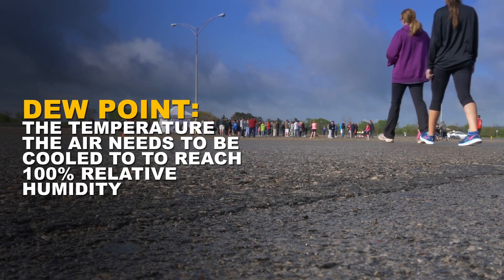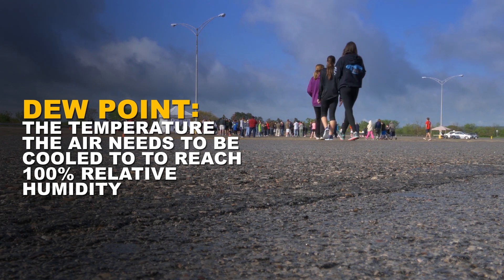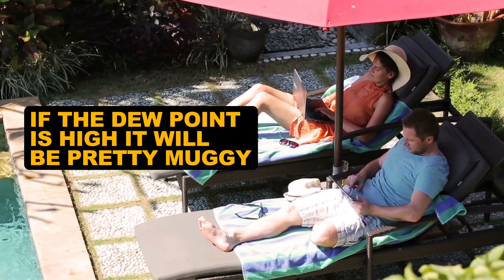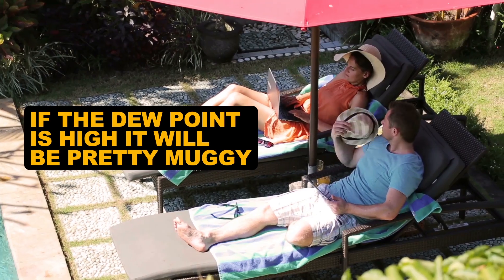Heat index can be useful, but how it feels is pretty subjective. Dew point, on the other hand, is objective. It's the temperature that the air needs to be cooled to in order to reach 100% relative humidity. You can imagine that if the dew point is high, it's going to be a pretty muggy day.